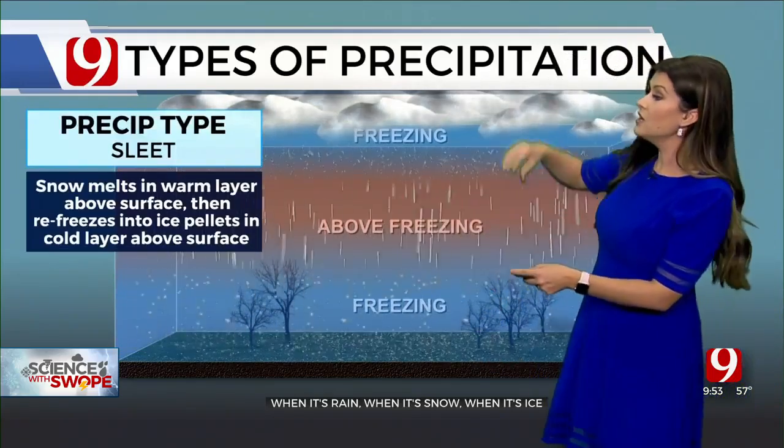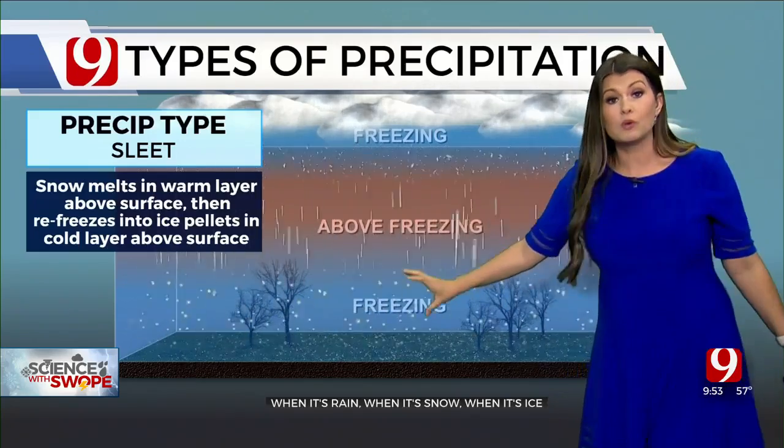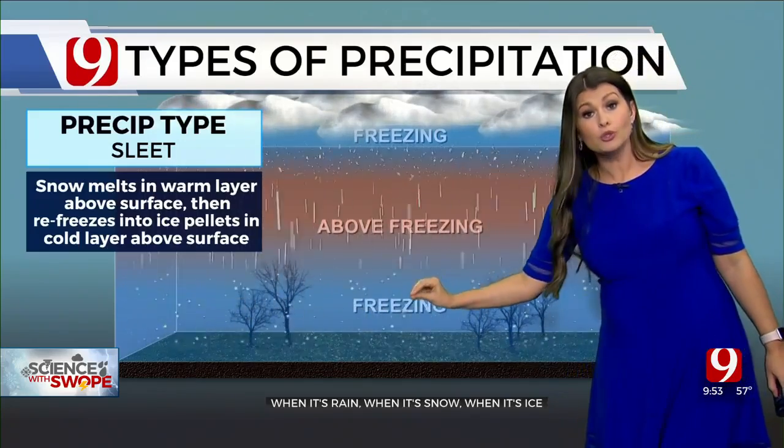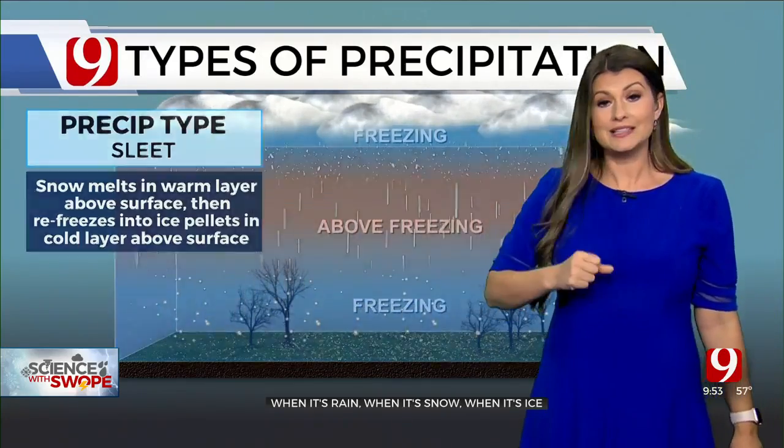As that cold layer gets even thicker and that Arctic air rushes in, we still have snow falling. It goes through a warm layer, melts, then refreezes — and now it's cold long enough that it has a chance to turn into little sleet pellets. That's sleet.